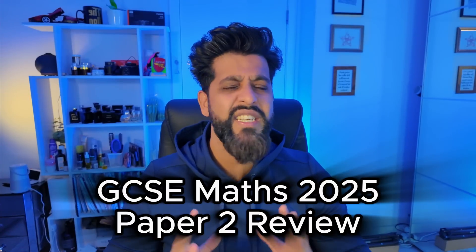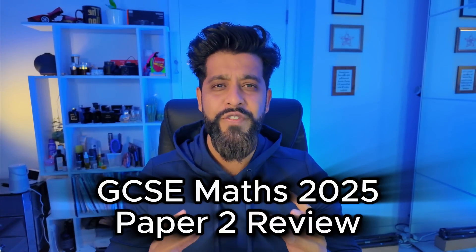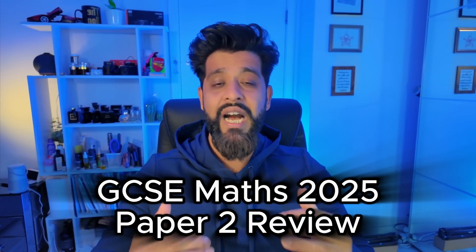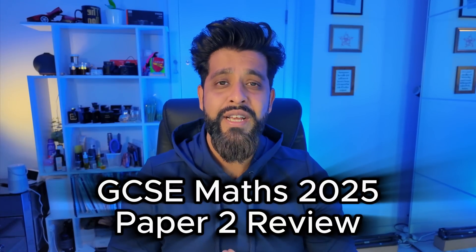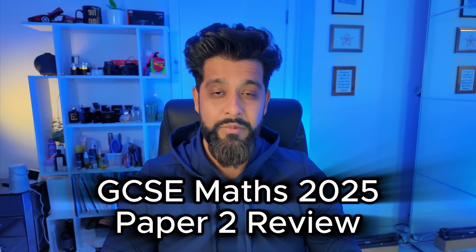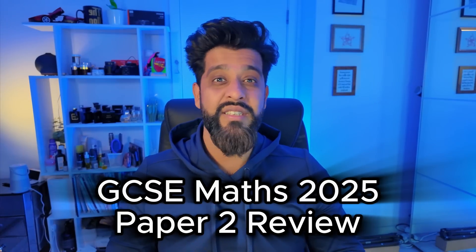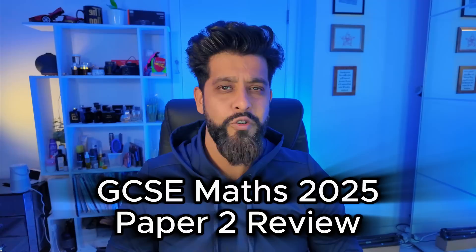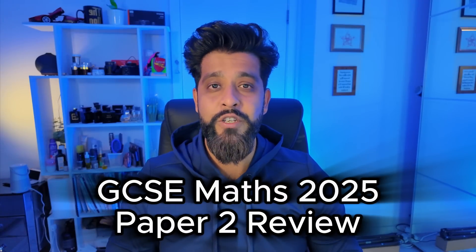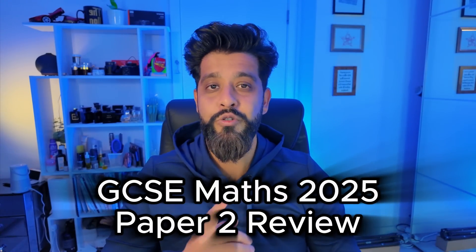GCSE Maths paper number two is now complete and the level of confidence that students were coming out of that exam with — you truly deserve this, especially given how paper number one went for some of you, how it threw you off with the number of five-markers and the amount of questions that were on the paper that some of you didn't expect. If you want to see that video review, you can click right here.